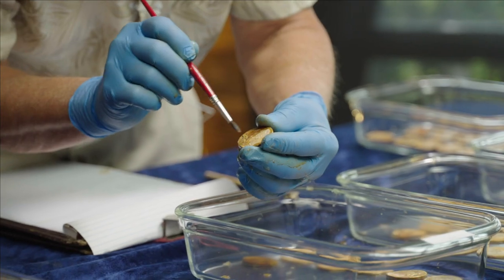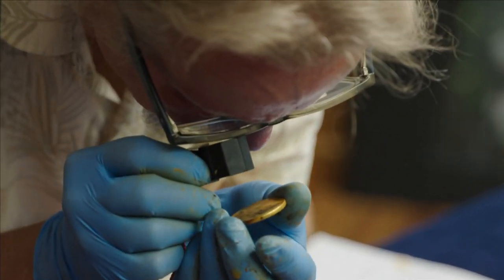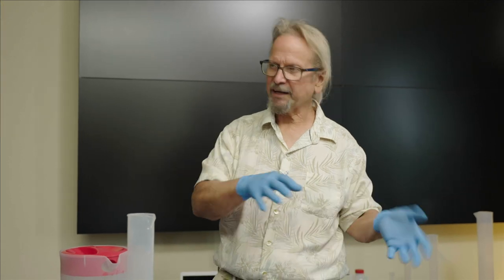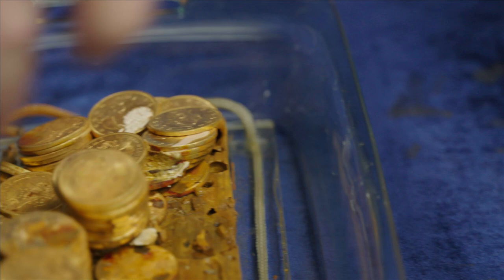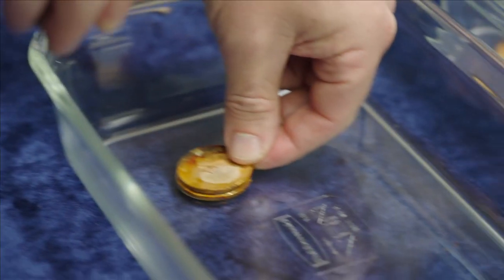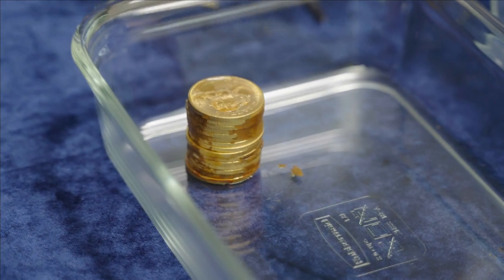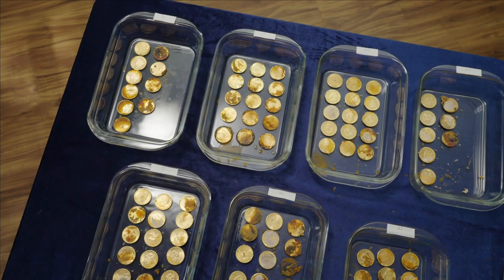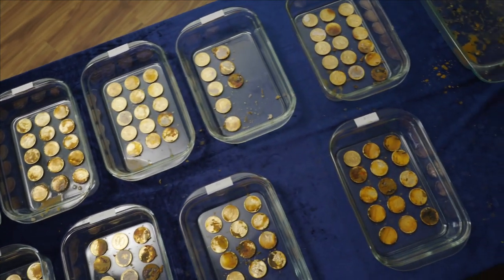It was interesting to see that many proof-likes from the same die variety as they were taken apart. That kind of means somebody who was packing this box already had a stack of proof-like coins and was putting them in stacks as groups. The final number of coins: 123. Now conserved, the SS Central America rarities head to NGC in Sarasota, Florida.